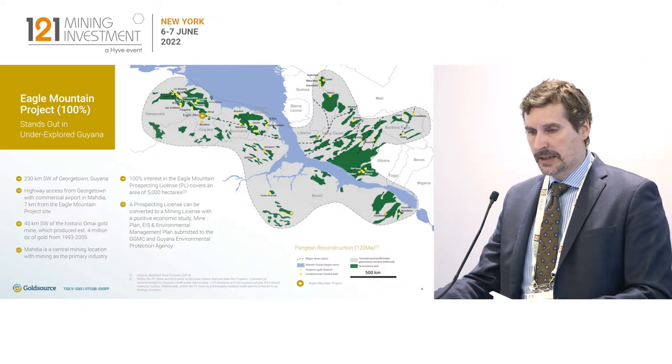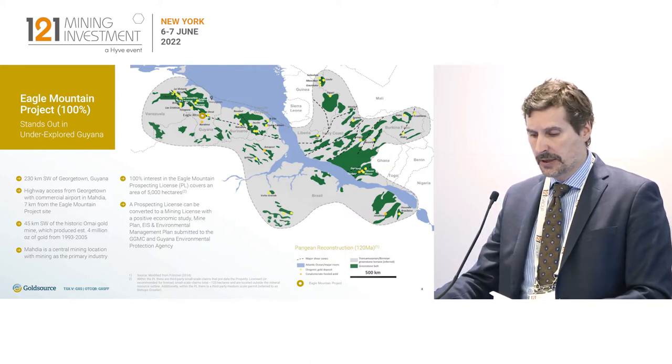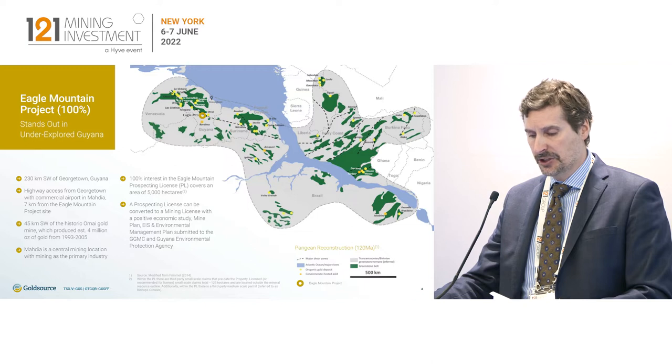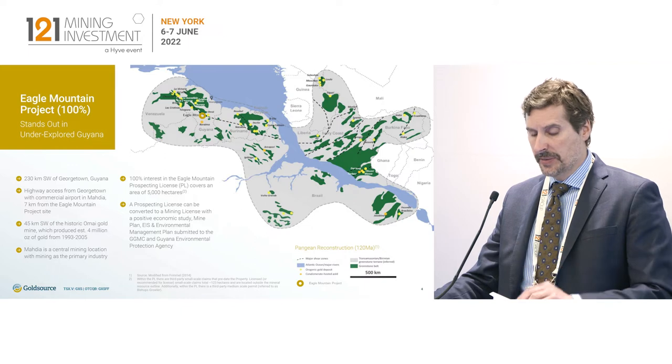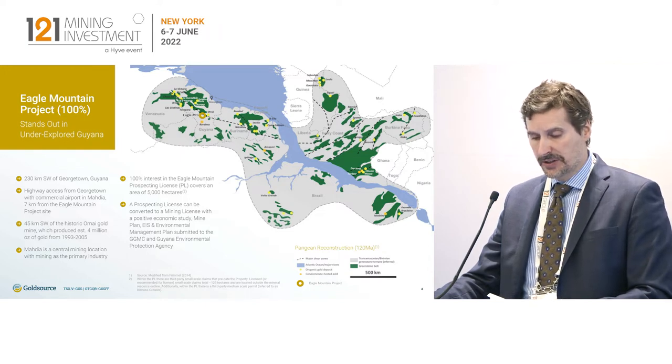We are in Guyana, 230 kilometers southwest of Georgetown, which is the capital. We are road accessible, which not every project in Guyana has. That helps us keep exploration costs in check. We are also seven kilometers south of an area called Madia — the capital of Region 8, 3,500 people, a central mining location with schools, hospitals, and mechanic shops. Good access to the project by road or by commercial flights — we can fly in four times a week.